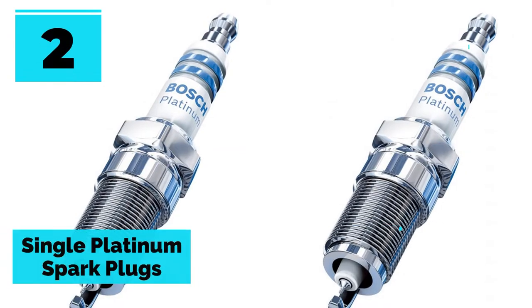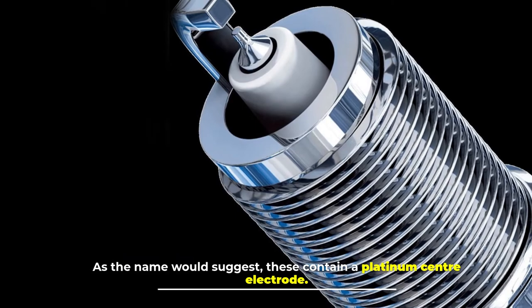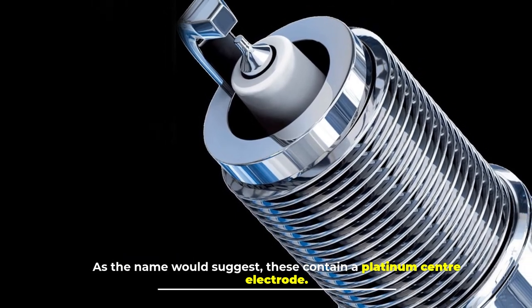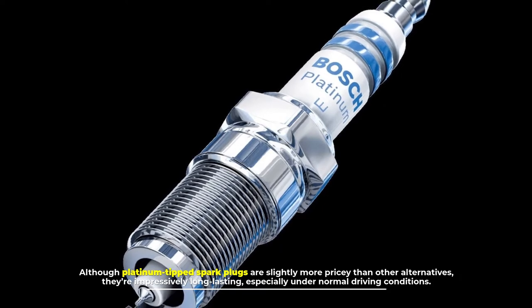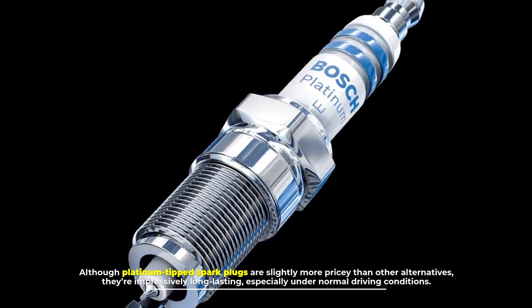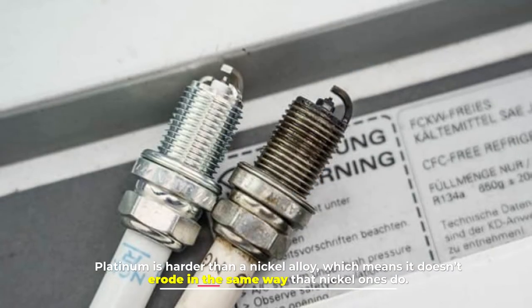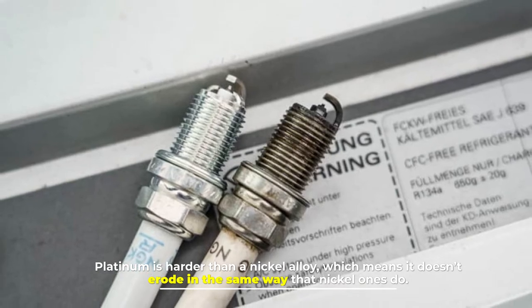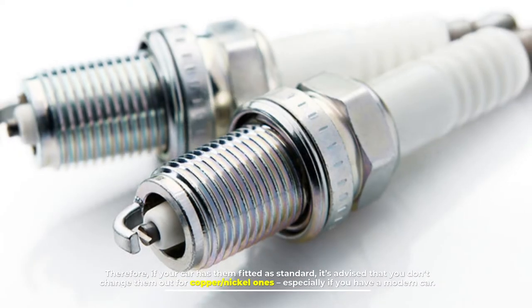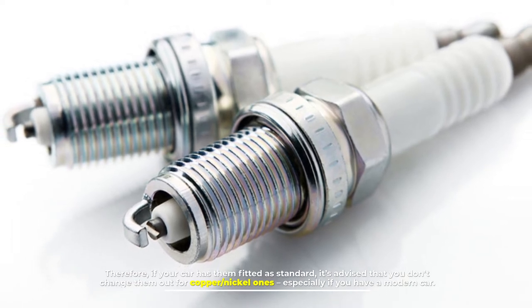Number two: single platinum spark plugs. As the name would suggest, these contain a platinum center electrode. Although platinum-tipped spark plugs are slightly more pricey than other alternatives, they are impressively long-lasting, especially under normal driving conditions. Platinum is harder than a nickel alloy, so it doesn't erode in the same way. If your car has them fitted as standard, it's advised you don't swap them for copper nickel ones, especially in a modern car.